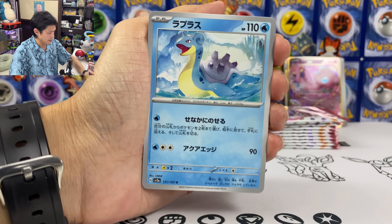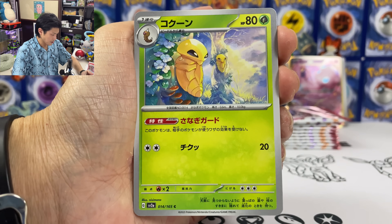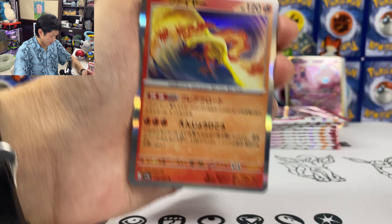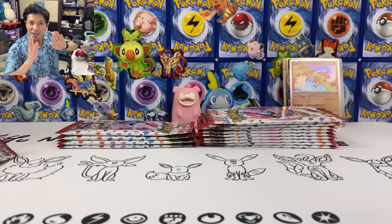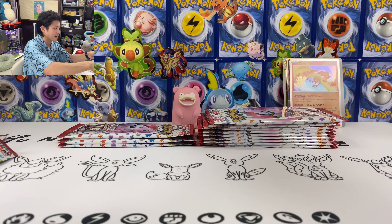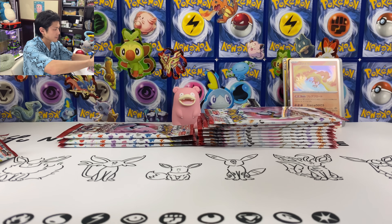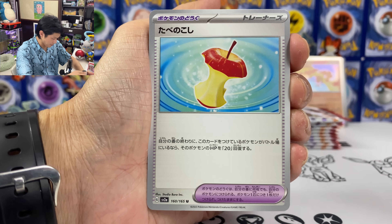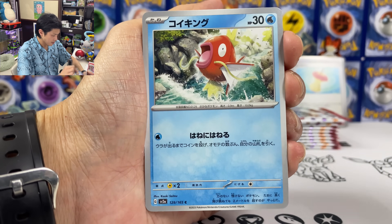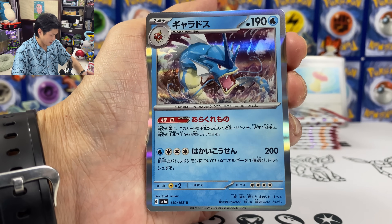Let's keep going. So far we got two EX already. Lapras, Machoke, Nidoran, Weedle, and we got Moltres. There's also a SAR Zapdos EX card — just a Zapdos, no Moltres, no Articuno. We got the Apple — heal 20 HP each turn. Victory Bell. Magikarp, Magikarp, Magikarp, Bayleef, Haunter.